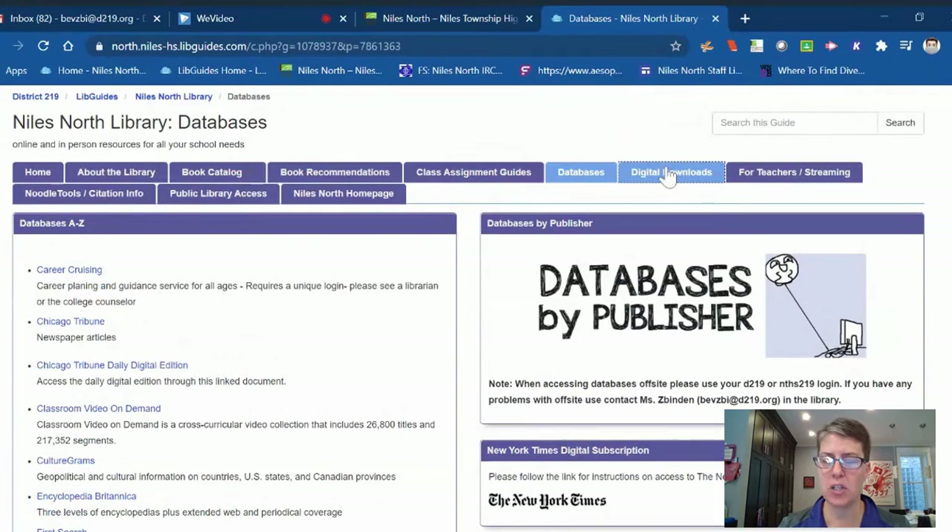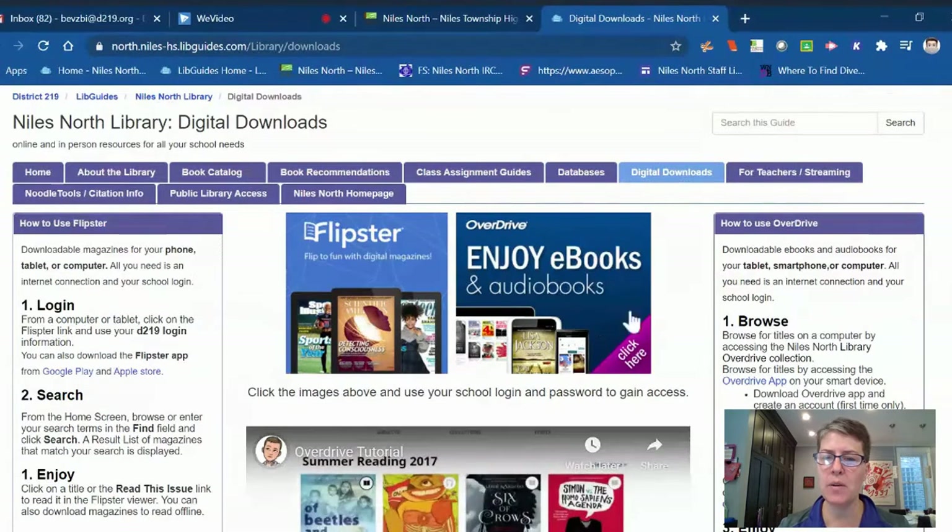The other tab I wanted to briefly point out is digital downloads. We have two platforms for e-reading. One of them is Flipster, on the left-hand side here — Flipster is basically a magazine database or platform, and students can access about 20 different magazines. Directions for Flipster are on the left-hand side.